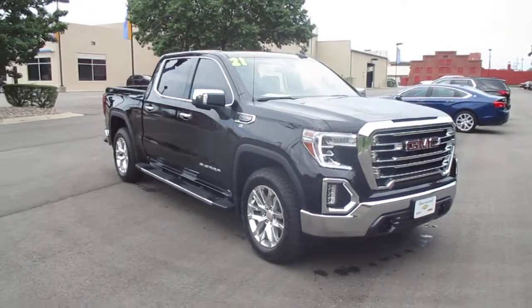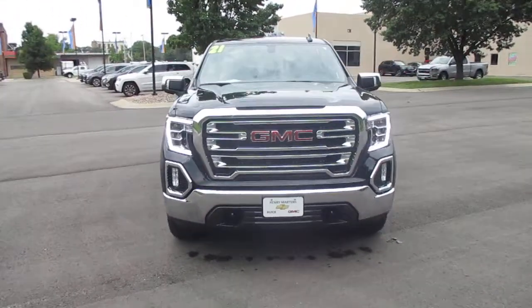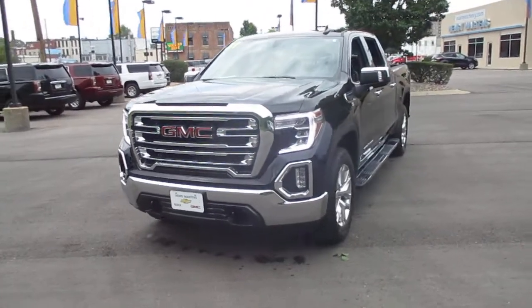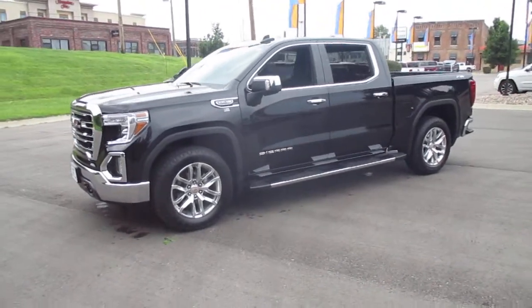Pre-owned 2021 GMC Sierra Crew Cab SLT, four-wheel drive for winter and off-road driving, 10,000 miles, priced at $52,983.